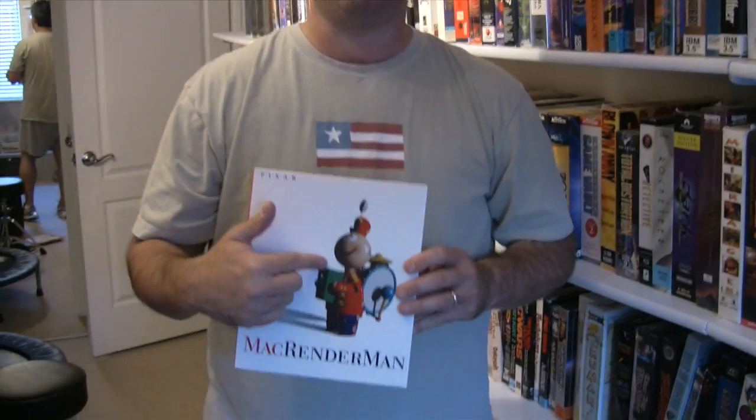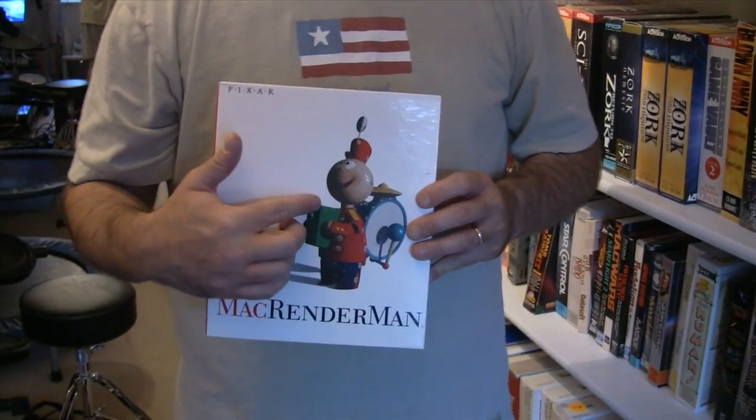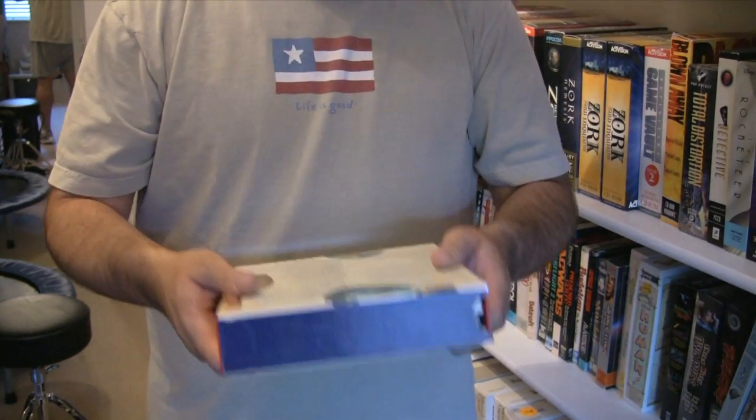This is pre-Toy Story. See that? Tin Toy — that was the first short film that Pixar won an Academy Award for. And this is dated 1990.